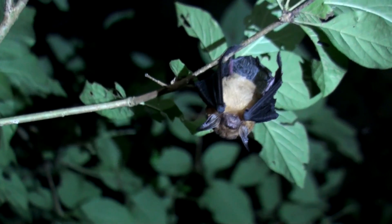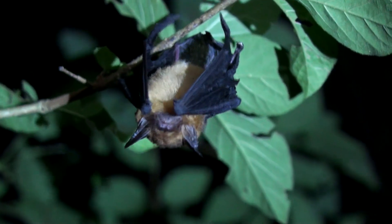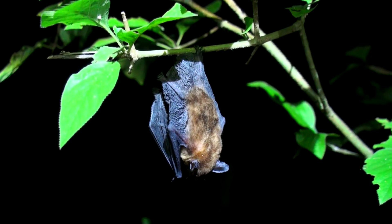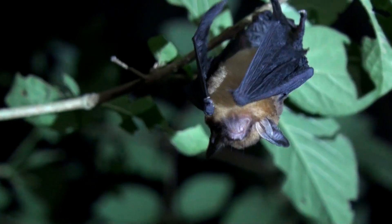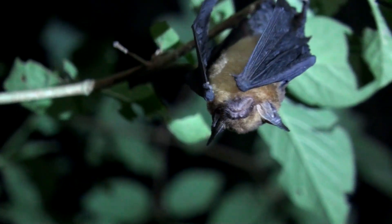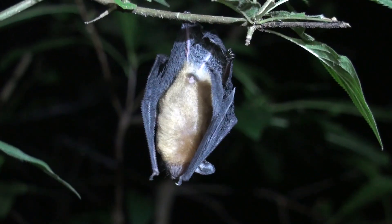Black-winged little yellow bats fly close to the ground while foraging. Its hairs are yellowish at the base and tipped with brown above, and its pale belly are easy ways to identify this species. It's actually the tiniest bat in Barahonda.